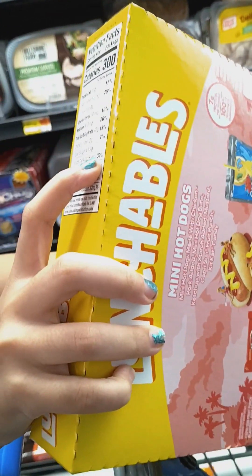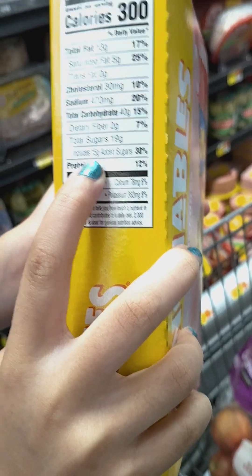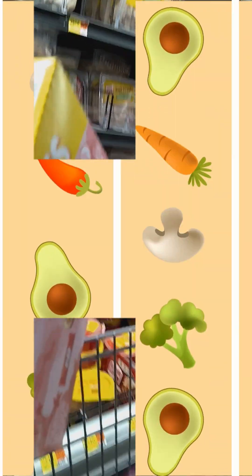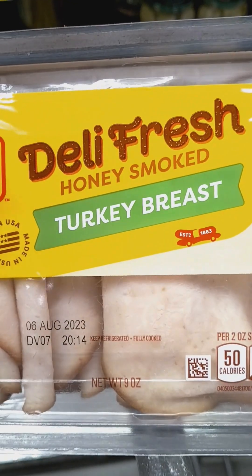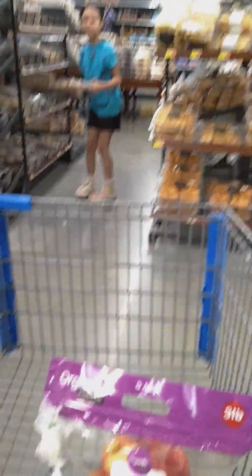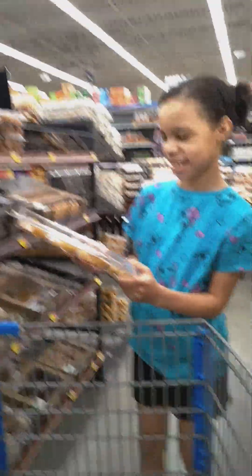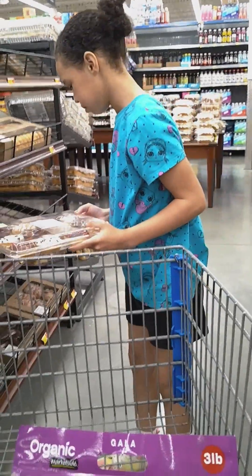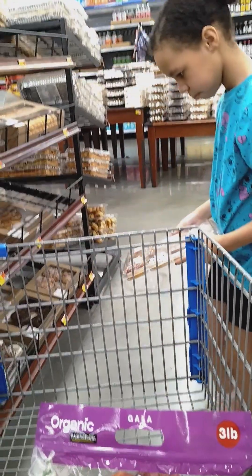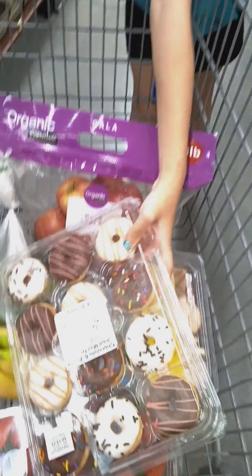Look, it's got 15 grams of sugar. Oh look, mini donuts! How much are those? 4.48. Alright, you can get some, but that's probably off the dollar suite.